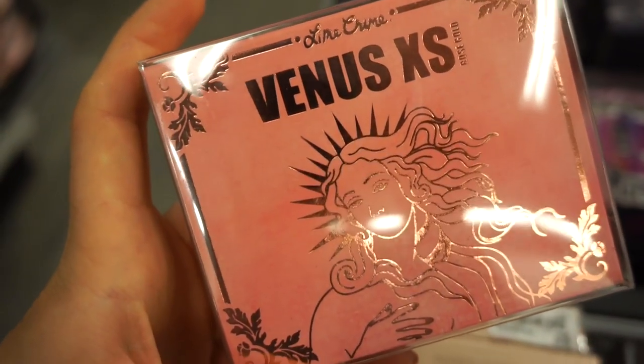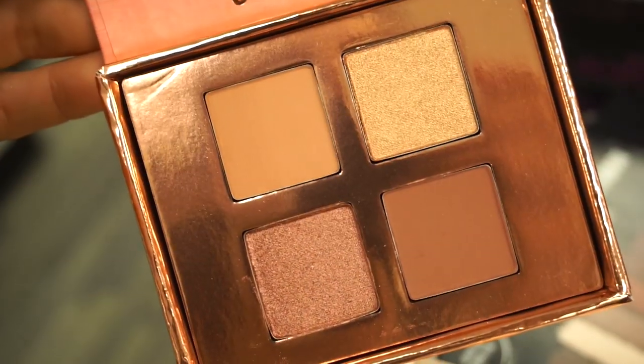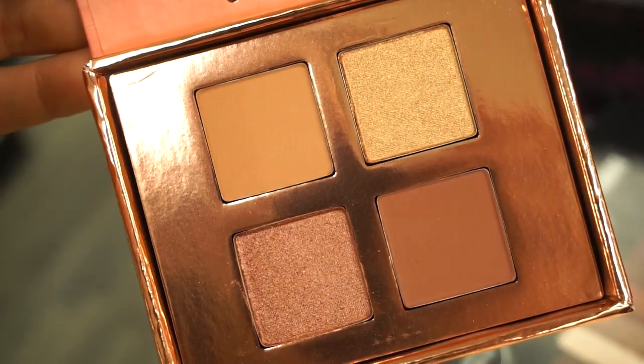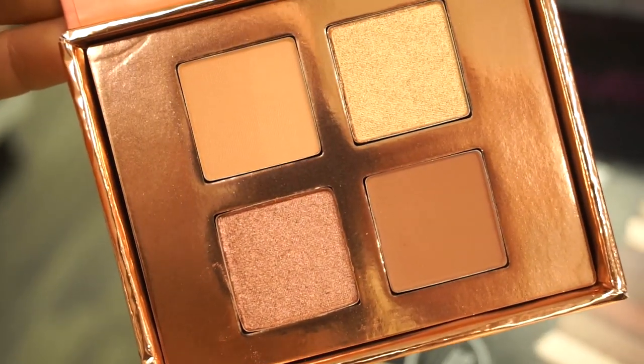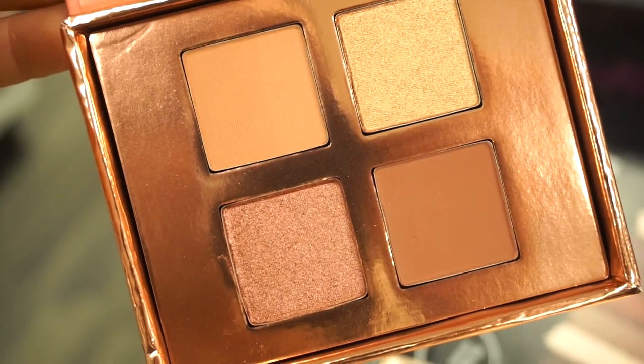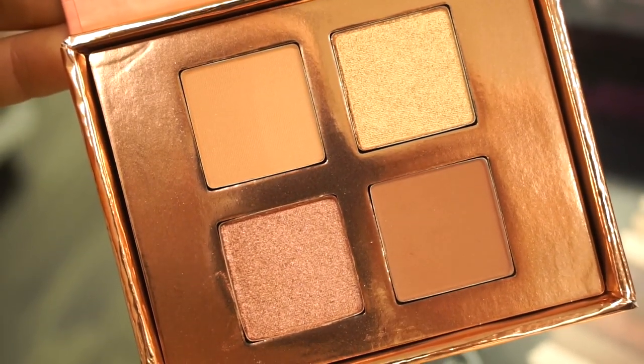The next Lime Crime palette I see here is the Venus XS Rose Gold eyeshadow palette. So beautiful. These are definitely more rose gold. Wow. Also with this one, you get two metallics and two mattes. The color story here is the definition of delicious. You can create a look just using this. Oh my God, I'm so down.